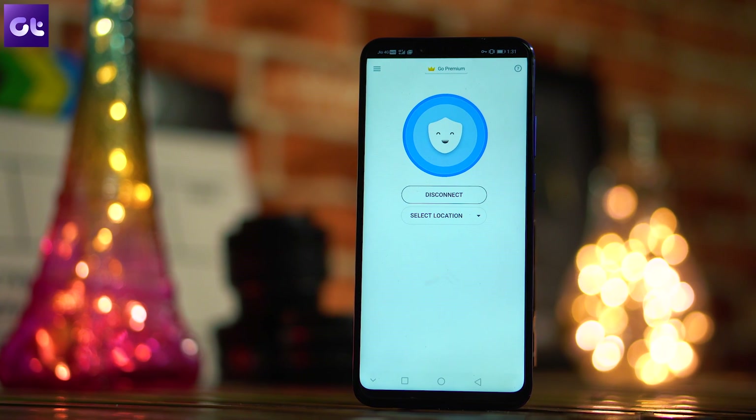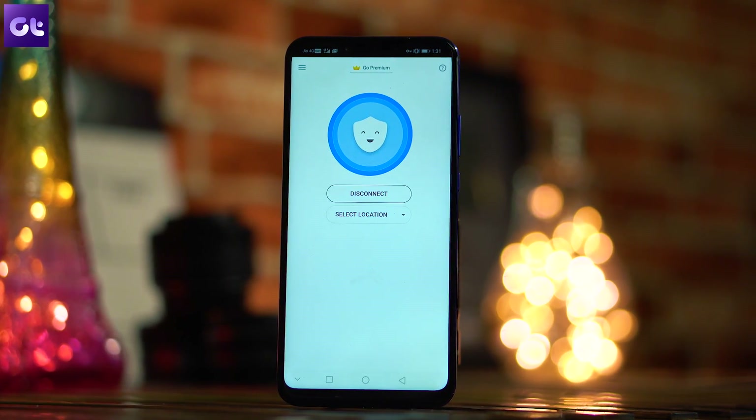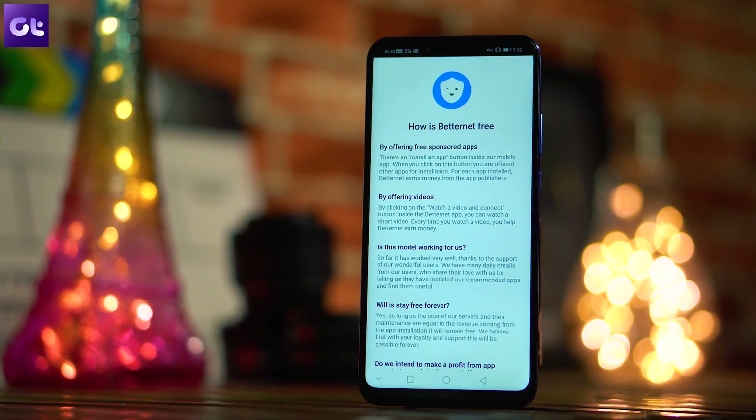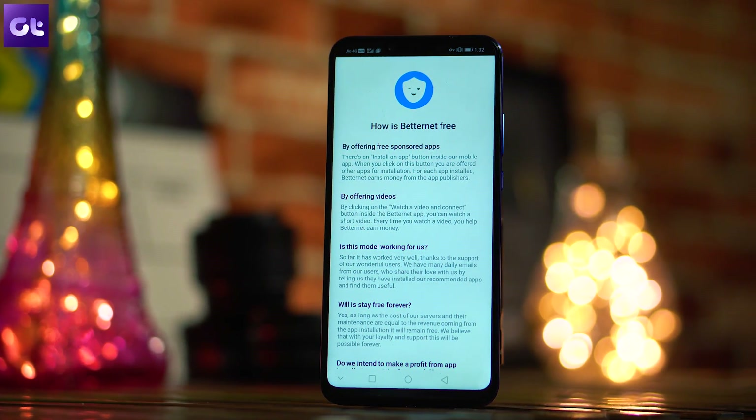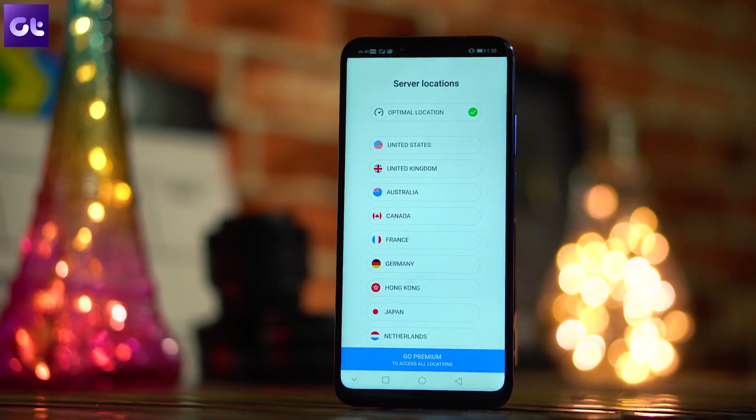The next name on the list is BetterNet Free VPN, and this is also a no-frills app. As soon as you download it, just hit the connect icon and the app will automatically select the best available VPN servers and connect you to them. The app is completely free to use, and therefore there are ads to support the service — which is actually better than someone selling your personal data.